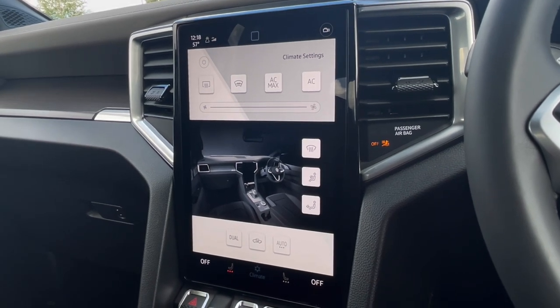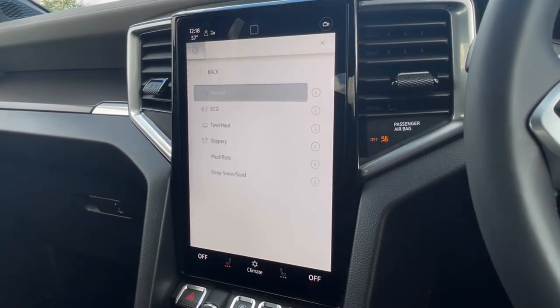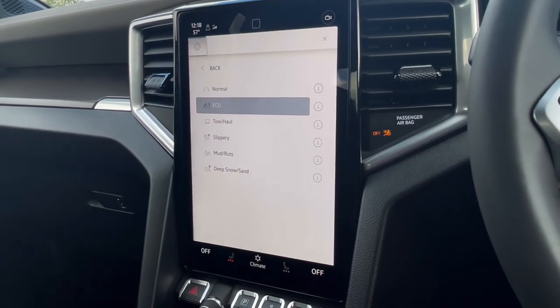For climate controls, we have many different options available here, including our front heated seats with three different levels of heat to choose from.